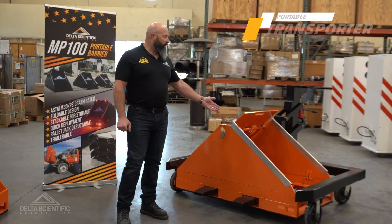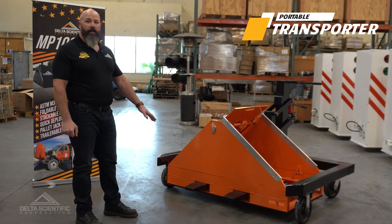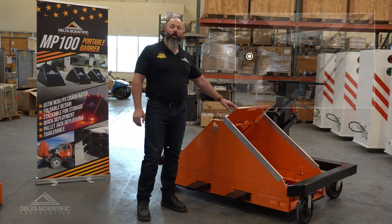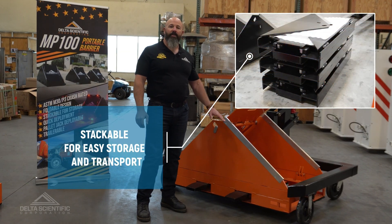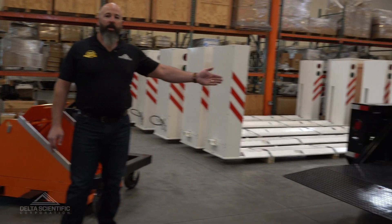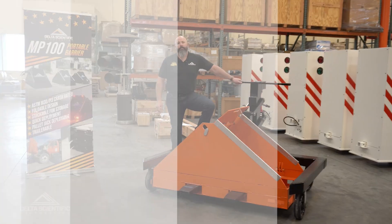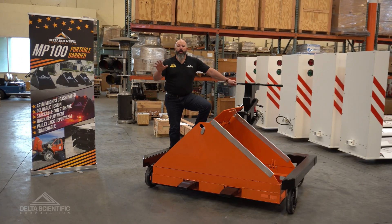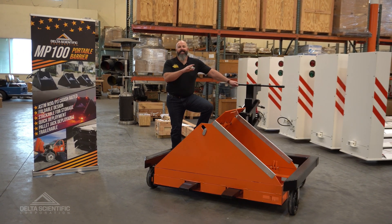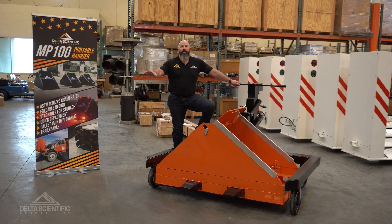This is Delta Scientific's transporter. Its pallet jack forks allow the unit to be lifted from the side in its deployed position, or they can be folded up and stacked three or more high and placed onto the drop deck equipment trailer that Delta Scientific furnishes with this kit. Now I'm going to show you how to load these MP100 units onto the drop deck trailer, easily transport them onto your site, offload and set them up in a matter of minutes. Let's get started.